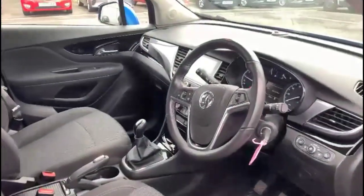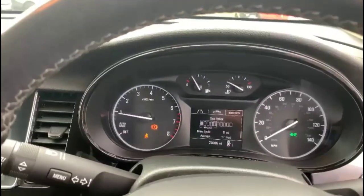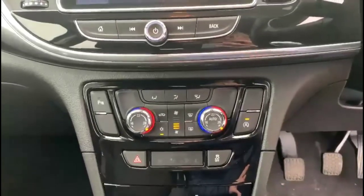Inside the front is a height-adjustable driver's seat, central display in the dashboard with a trip computer, Intellilink touchscreen with satellite navigation, and dual-zone climate control.